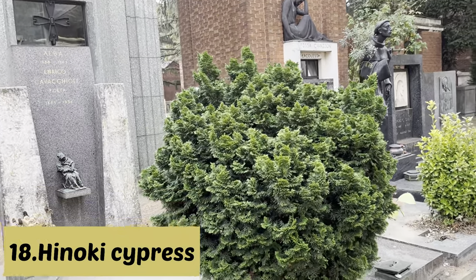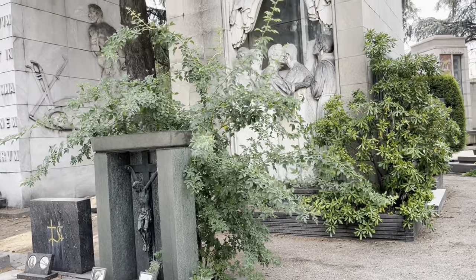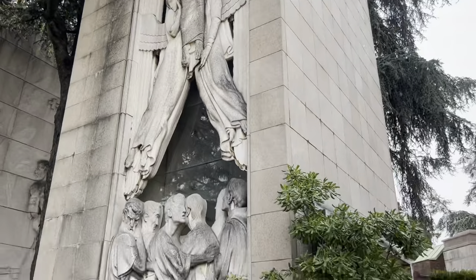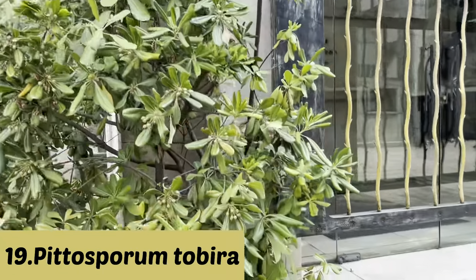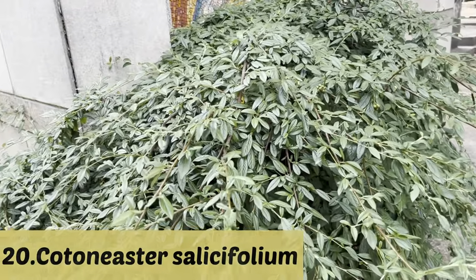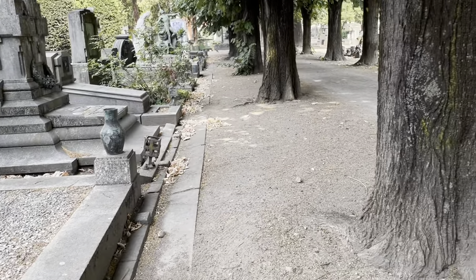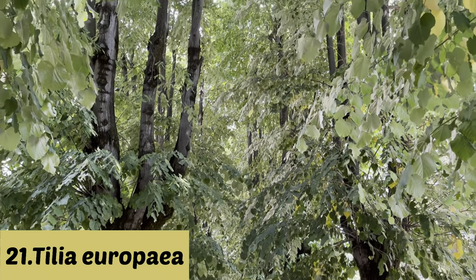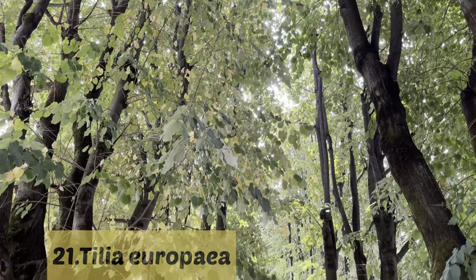Here is one of the exotic Hinoki cypress from Japan — it is actually a dwarf conifer. Again here we can see roses without flowers. Here the plant is Pittosporum tobira, the Japanese cheesewood, which has a fragrant smell in early summer and is a drought-tolerant plant. This is Cotoneaster salicifolius — also drought tolerant and evergreen to semi-evergreen. Here we can see Tilia europaea planted along the pathway, likely for shade purposes rather than as a cemetery plant.